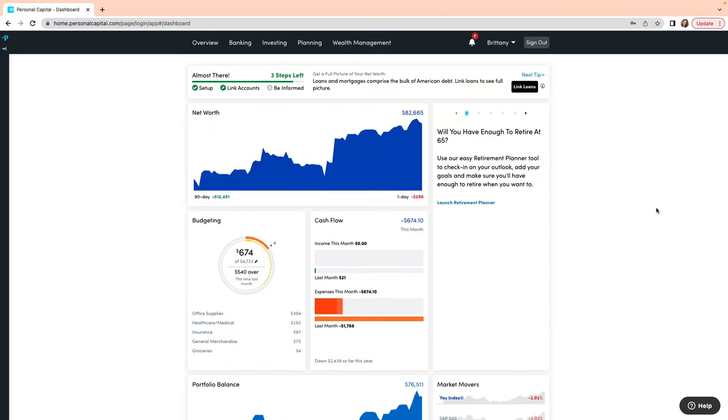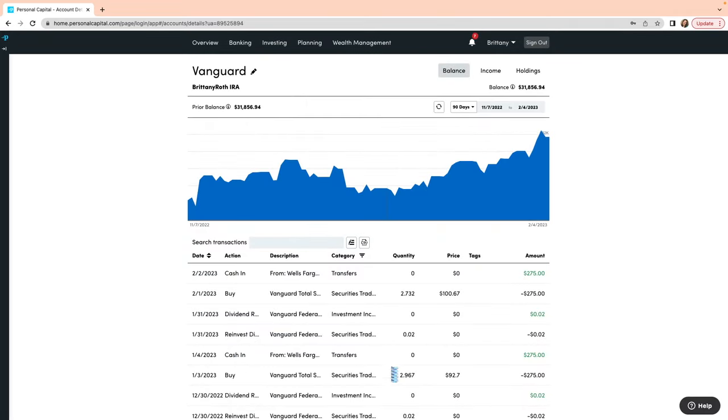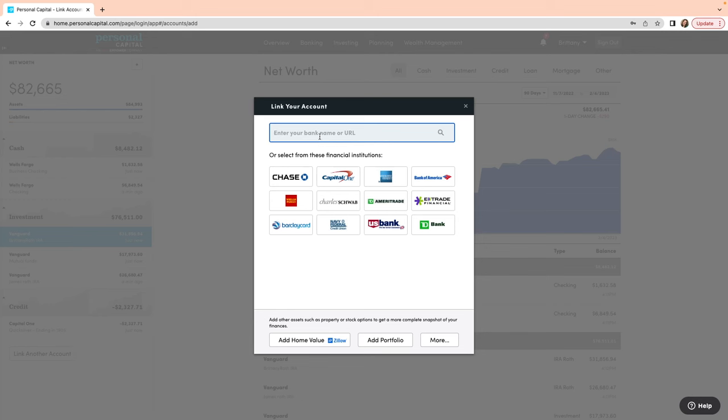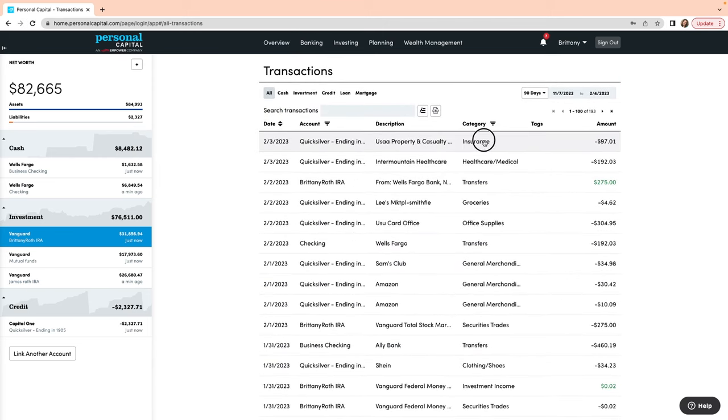The best budgeting app for tracking all of your wealth as well as transactions and expenses is Personal Capital. The dashboard shows you everything at a glance — the net worth graph lets you scroll along it and see what your net worth was on a specific day in the past. You can click on a specific account to see a graph and all transactions for that account. Just like Mint, it tracks the value of your house automatically. Transactions are automatically imported and categorized, but you can easily edit, rename, and recategorize them.